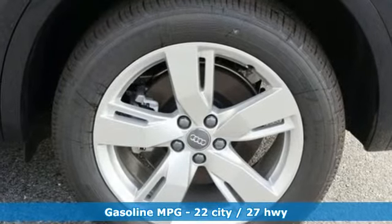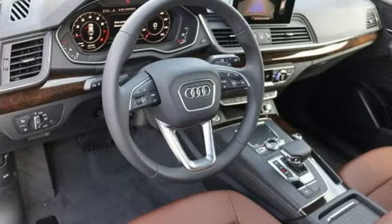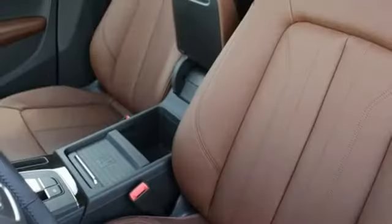Intercooled turbo inline four-cylinder engine, gas pressurized shocks, integrated navigation system with voice activation, power heated mirrors, front heated leather bucket seats, configurable instrument gauges.